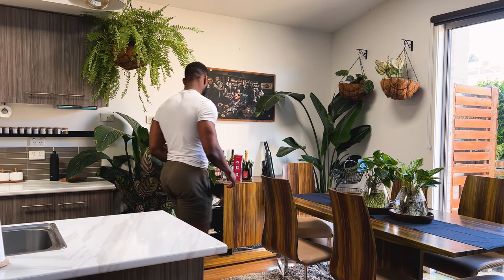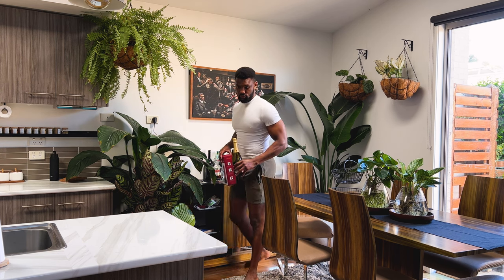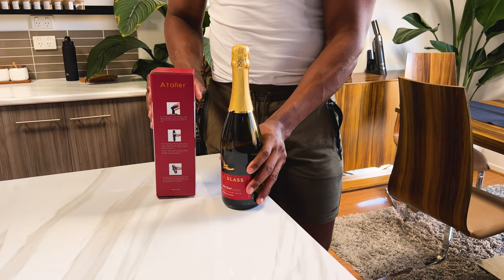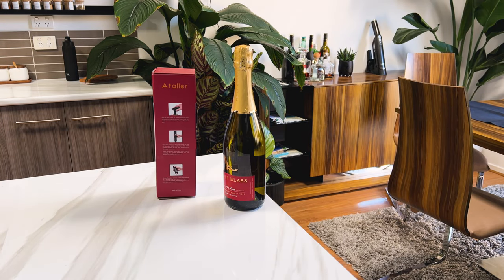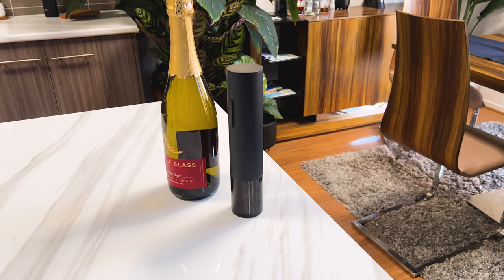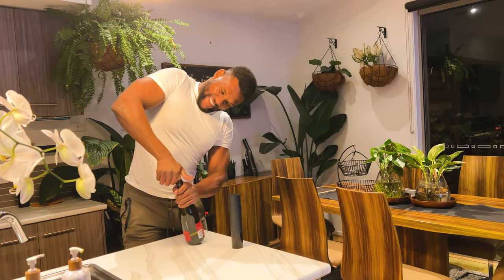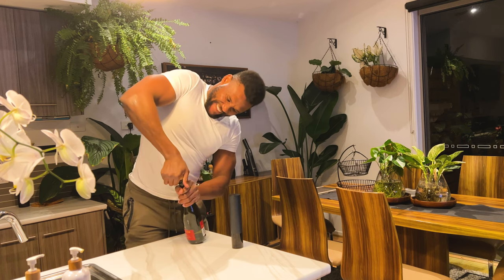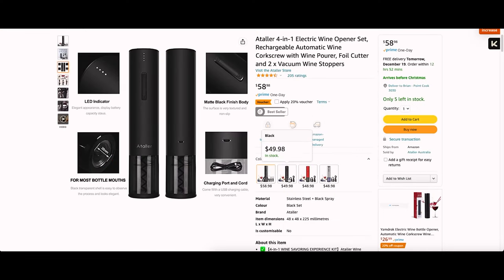Moving a few extra bucks up, the next item is the Atollar electric wine bottle opener coming in at $48. Since you're in the spirit of making merry, the festivities are definitely upon us and what a way to simplify opening that wine bottle for the wine enthusiasts out there. No more struggles with a handheld opener sweating for dear life. It comes in three colorways — red, black and silver — allowing you to pick your color of choice.